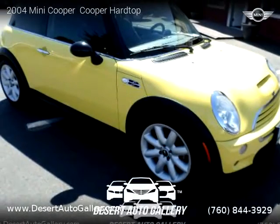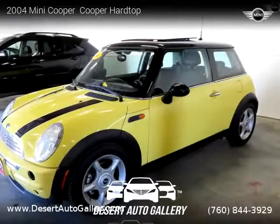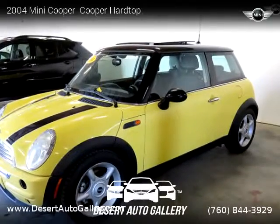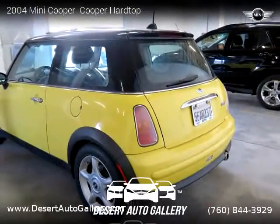This vehicle is a 2004 Mini Cooper Hardtop with 106,600 miles, brought to you by Desert Auto Gallery. This Mini Cooper is a two-door vehicle with four cylinders.